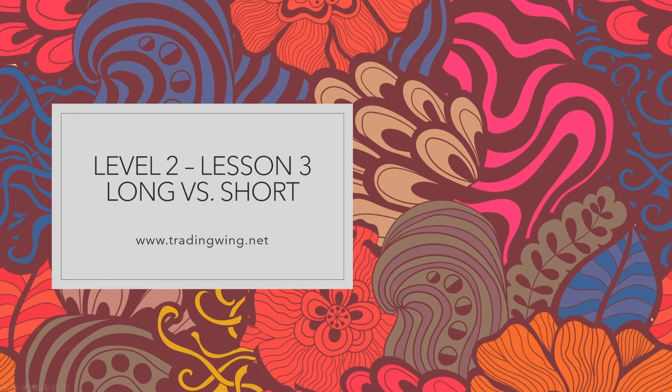Welcome to Level 2, Lesson 3. My name is Ria the Trader from TradingWing.net. In this lesson, you will learn about two common terminologies used when trading. These terminologies are known as long, or going long, and short, or shorting. So let's get started.